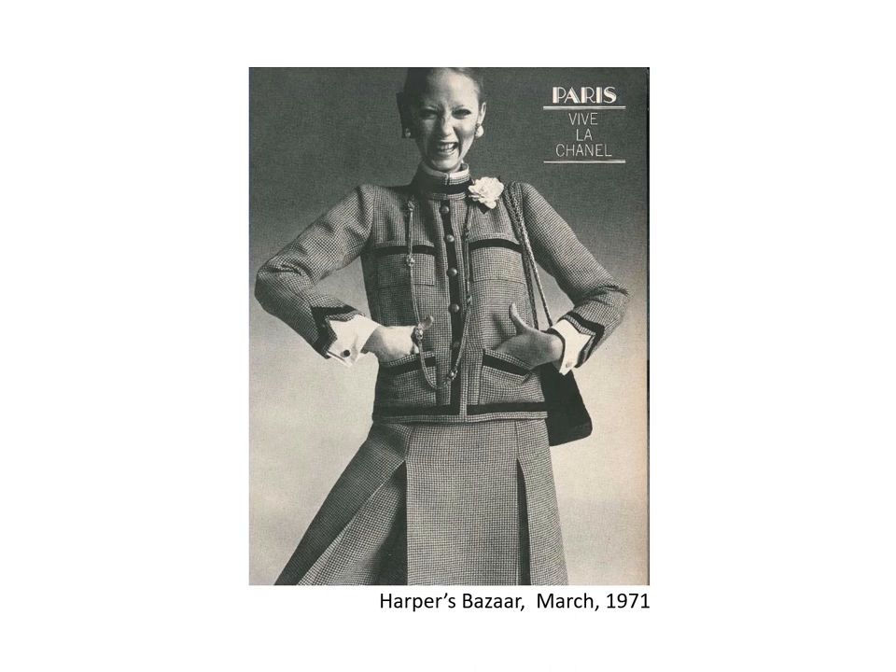Copying original designs was big business in the 1960s and early 1970s. At that time Chanel did not manufacture ready-to-wear and sold the right to copy the suits to manufacturers like David Dahl and Jebelot, and to retailers like Lord & Taylor, Marshall Field, Bergdorf Goodman, and Saks Fifth Avenue.